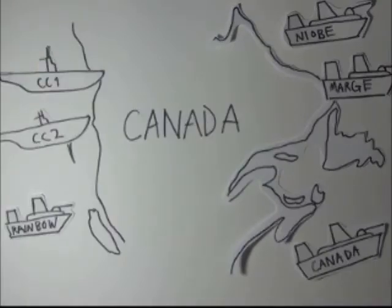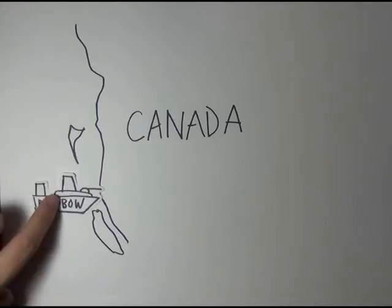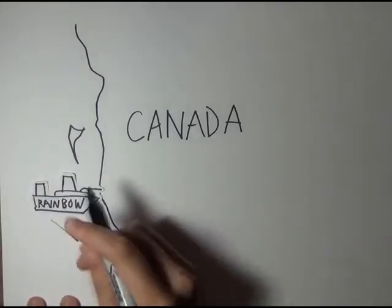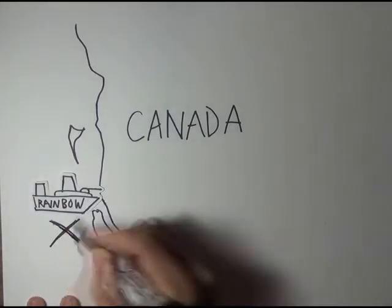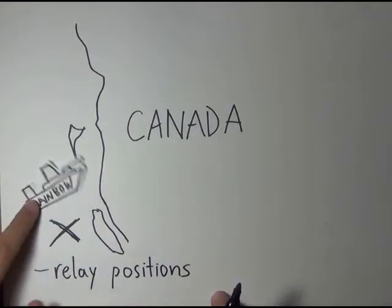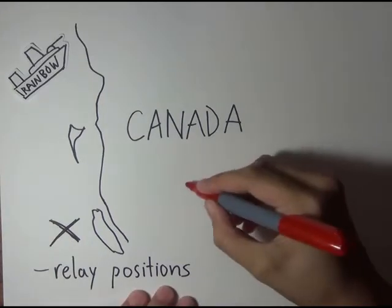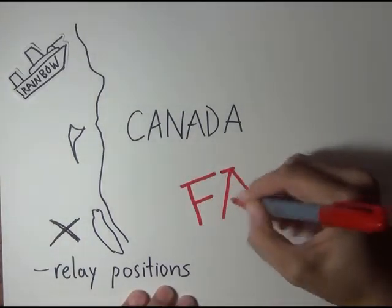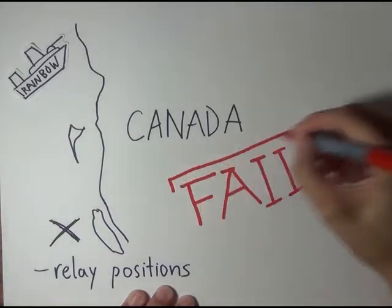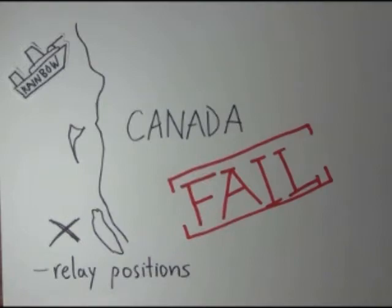The four main ships — HMCS Niobe, Canada, Rainbow, and Margaret — were stationed on both coasts, patrolling and protecting against German threats. The first mission of hostility given to a Canadian ship was in July 1914, when HMCS Rainbow was sent south to the U.S. west coast to escort two lightly armed British ships back to Canada and search for German ships, relaying positions to the British Admiralty. The mission was a failure, as Rainbow wasn't able to find the German ships, and the two British ships returned to Canadian waters on their own.